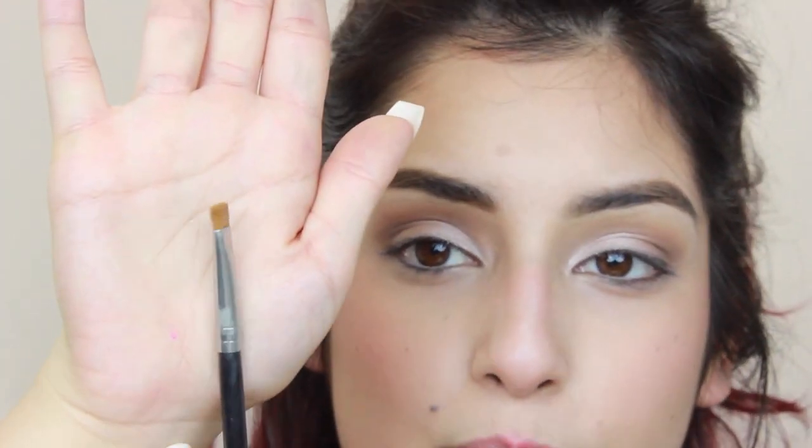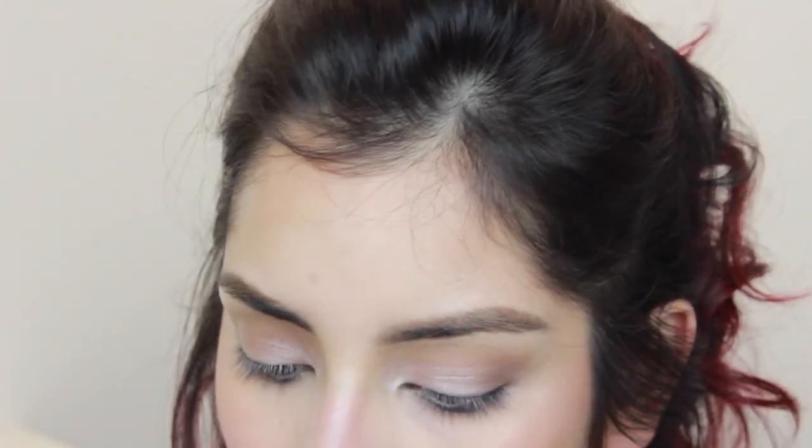Now I'm going back to the eyes. Taking that flat liner brush one more time, I wipe it off to remove any excess concealer, then pick up the color Buck and put it on the lower lash line just to add a little bit of shadow and dimension.